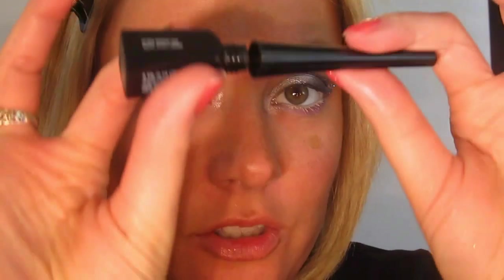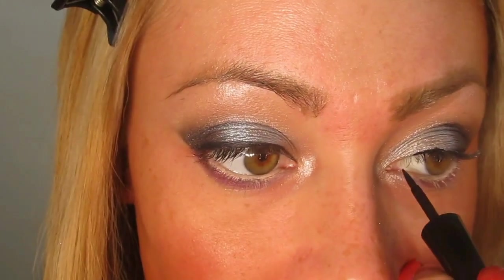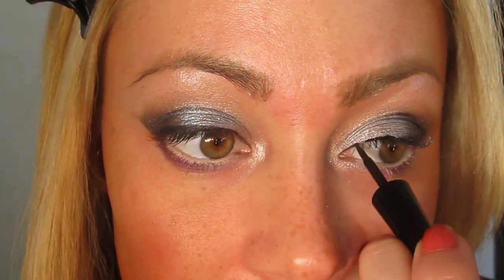I'm going to be taking Inglot liquid liner in shade number 25 and going from really thin to a little thicker in the outer corner — sort of a fun way to get the cat eye without doing a wing or too heavy a line.